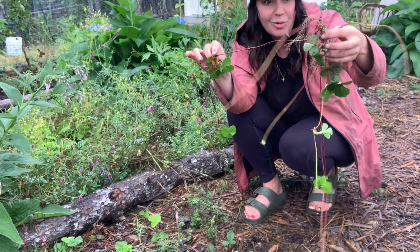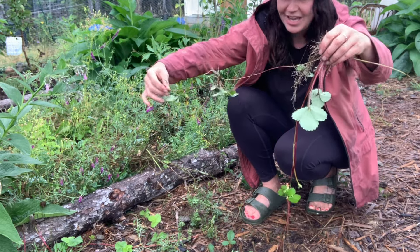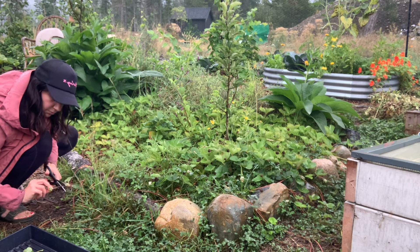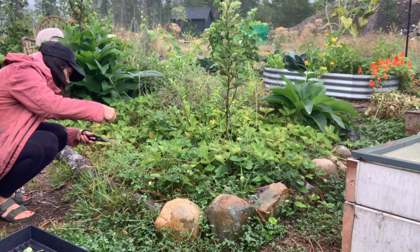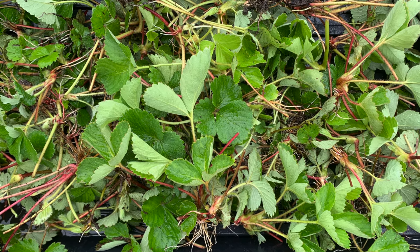Another task in the food forest is harvesting strawberry runners. I've been on a mission to expand my strawberry patch and have created two new locations in the food forest for them. Instead of focusing on growing berries, I've been focusing on making more plants — letting all my runners go and then planting them out. I just did a video on how to do that if you're interested.